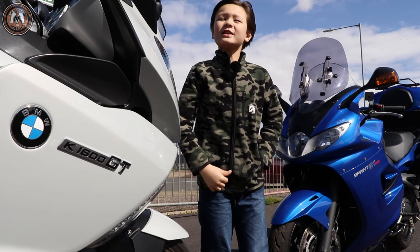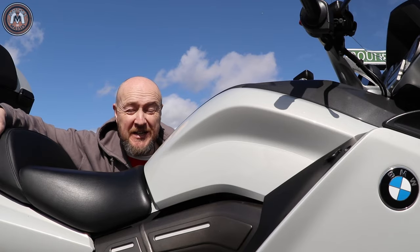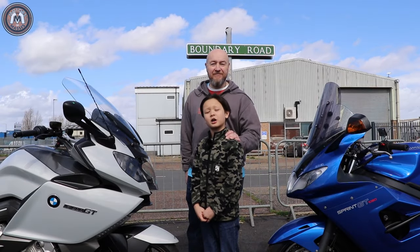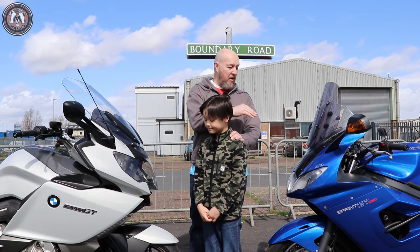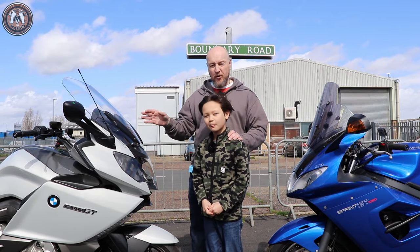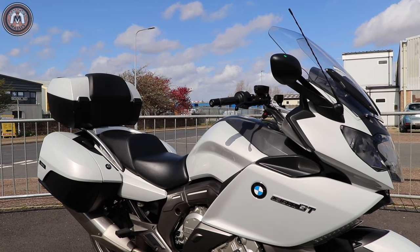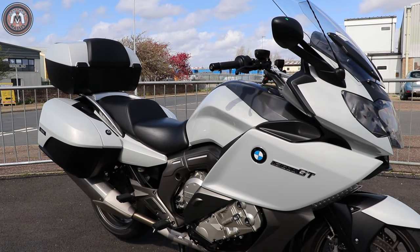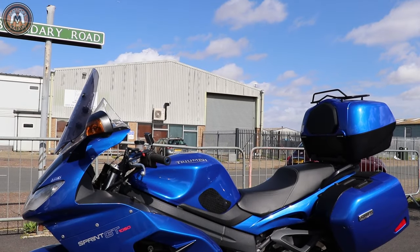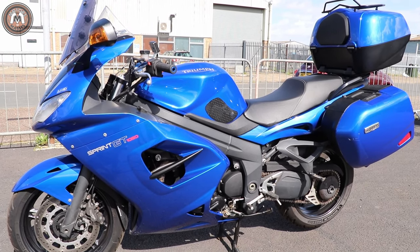This is not a head-to-head video in the traditional sense, simply because the BMW has 550cc more and twice as many cylinders as the Triumph. However, both are great touring bikes, and the purpose of this video is to see if the Triumph is as good as, better, or worse than the BMW as a tourer. The BMW has a 1,649cc engine developing 160 horsepower and 129 lb-ft of torque. The Triumph has a 1,050cc engine developing 128 horsepower and 80 lb-ft of torque.